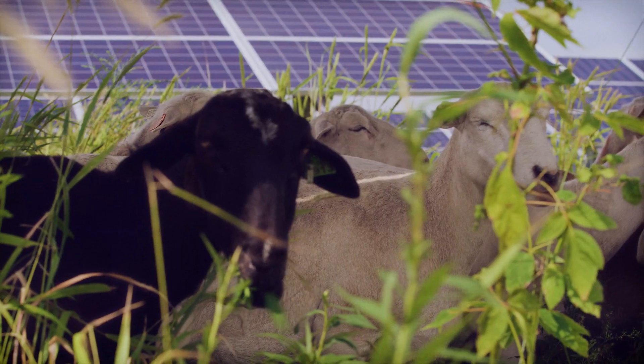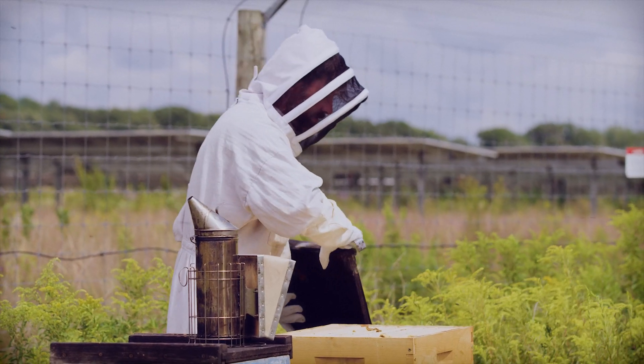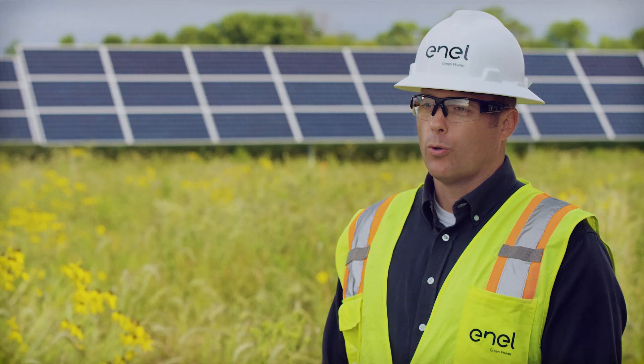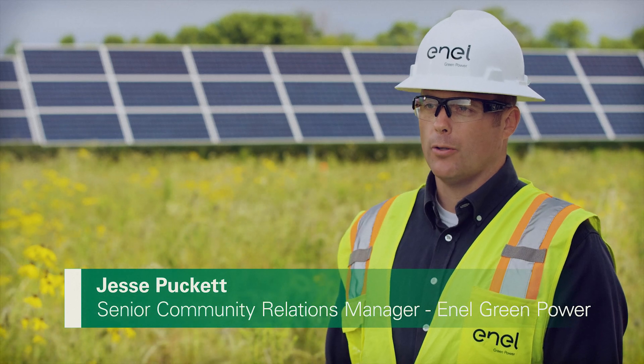Low-growing meadows, grazing with sheep, tending beehives outside the fence — these are all ways to have dual-use solar. At Enel, one of our core values is creating sustainable projects and helping the environment and helping our local communities.